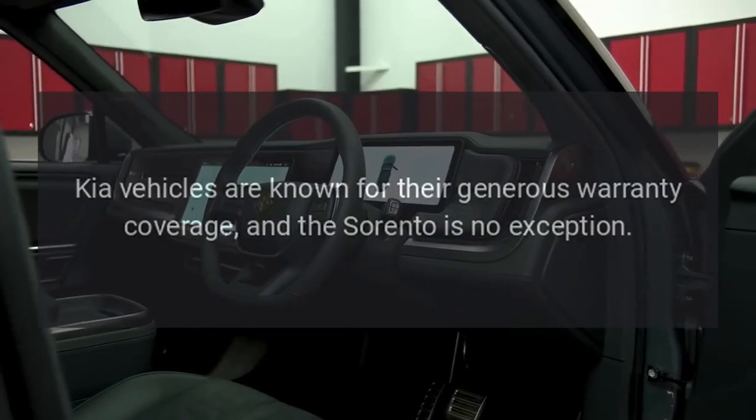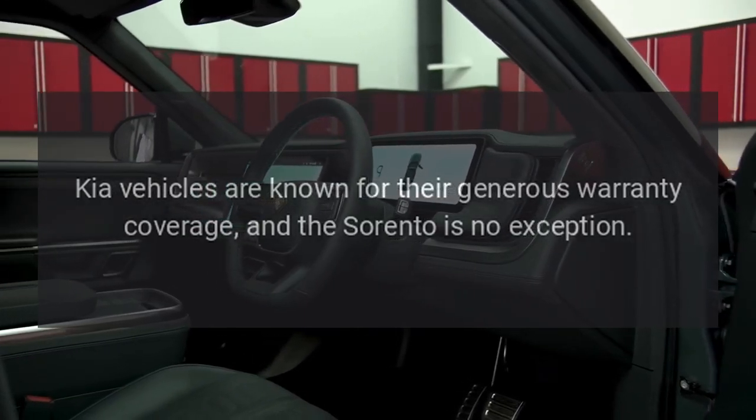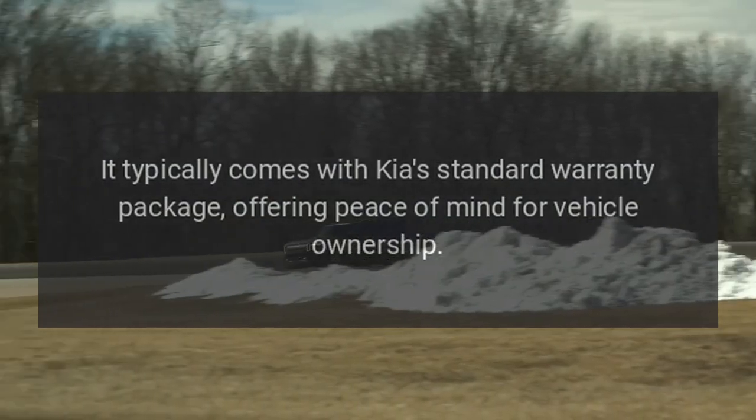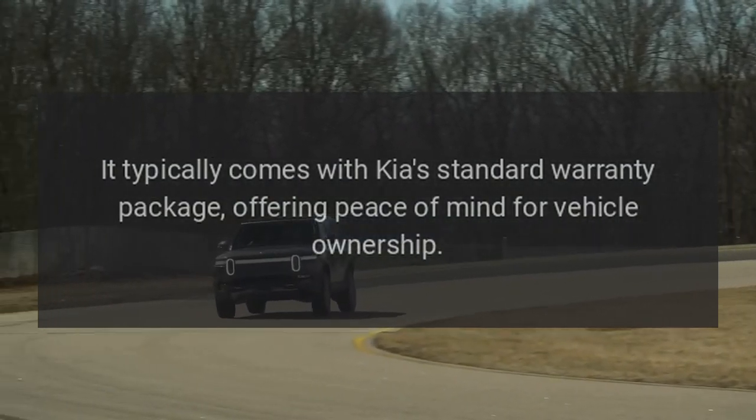Warranty Coverage. Kia vehicles are known for their generous warranty coverage, and the Sorento is no exception. It typically comes with Kia's standard warranty package, offering peace of mind for vehicle ownership.